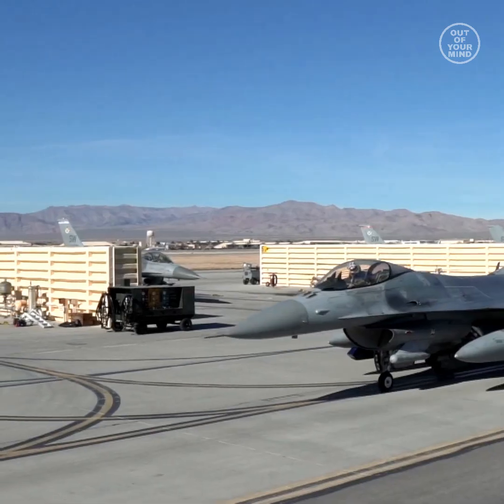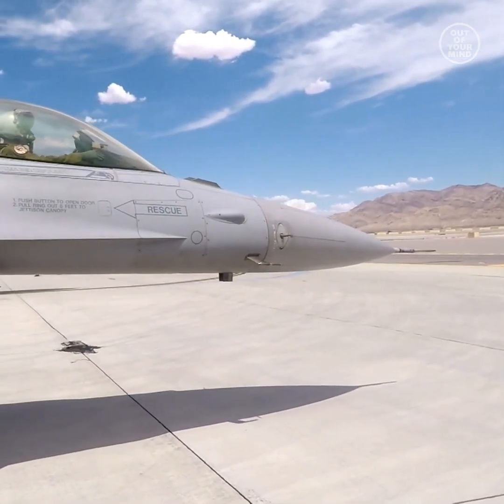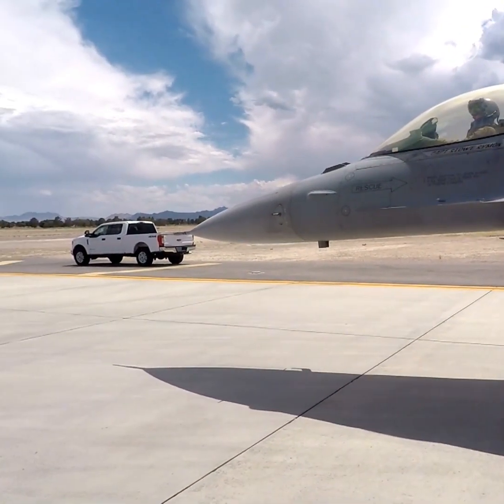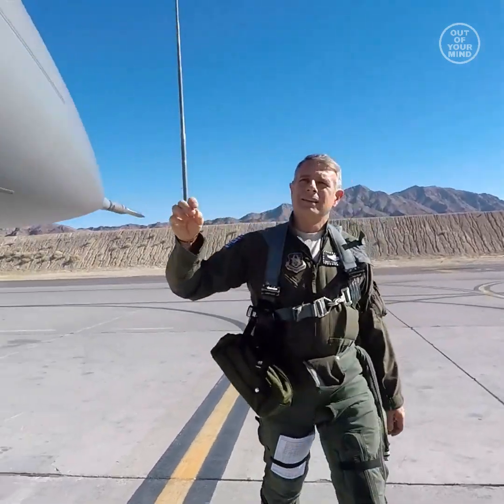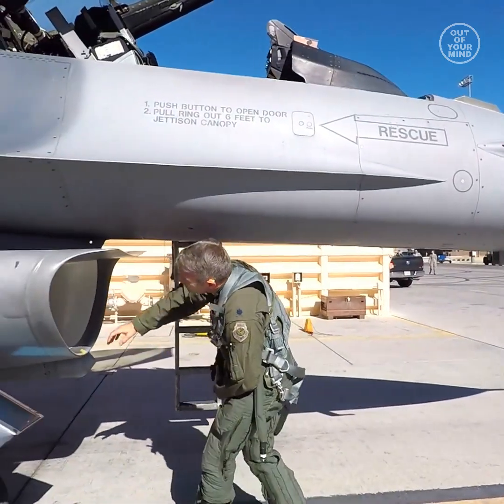What's the pointy thing on the front of jets? That small rod you see sometimes on the nose and sometimes elsewhere on an aircraft is called the pitot static tube. The pitot tube uses the pressure and velocity of the air moving around it to give important information to the pilot, like airspeed.